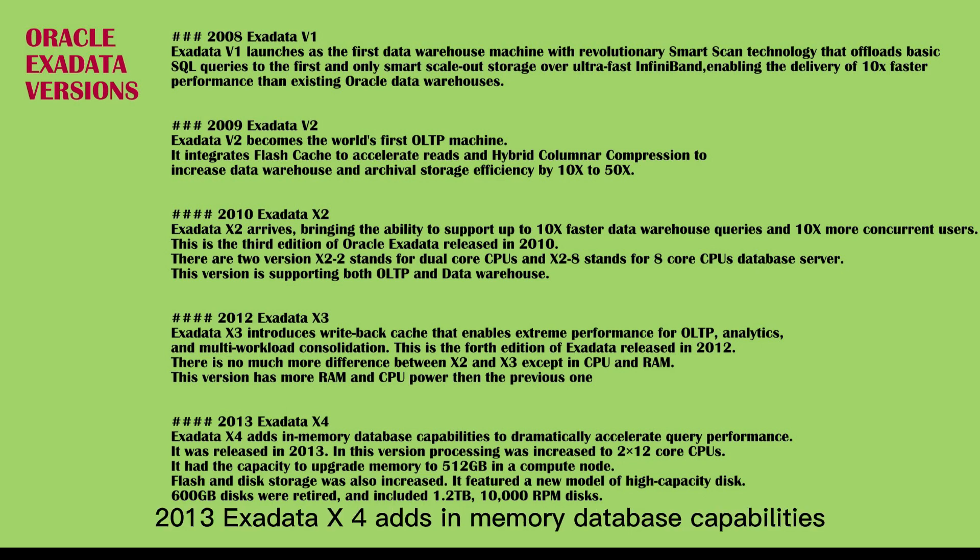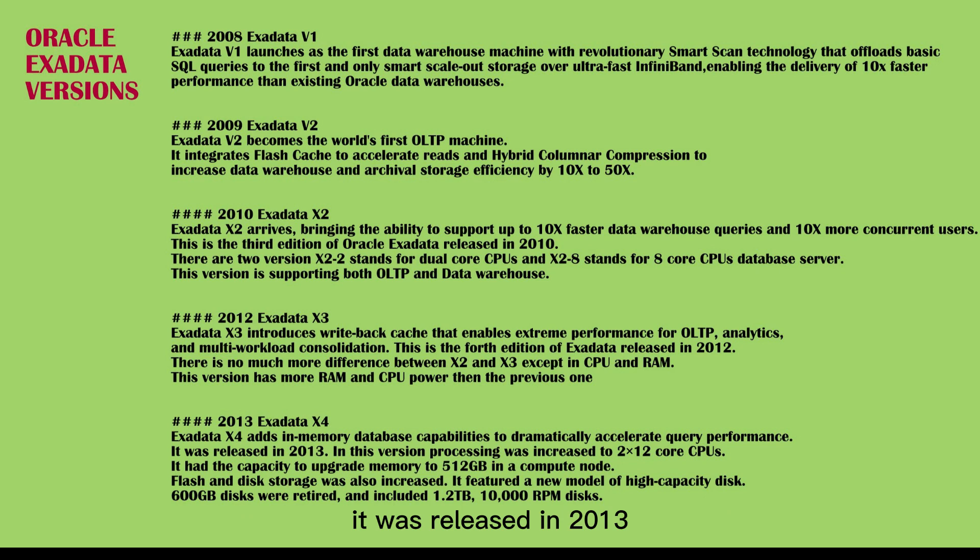Exadata X4 adds in-memory database capabilities to dramatically accelerate query performance. It was released in 2013. Processing was increased to 2x12 core CPUs, with capacity to upgrade memory to 512GB in a compute node. Flash and disk storage was also increased. It featured a new model of high-capacity disk — 600GB disks were retired and replaced with 1.2TB, 10,000 RPM disks in a smaller 2.5-inch form factor versus 3.5-inch.